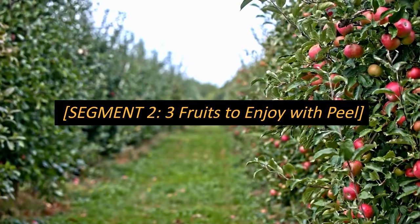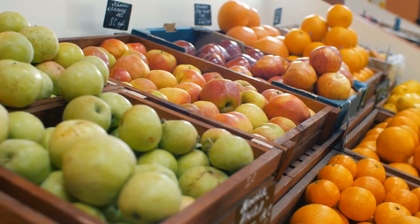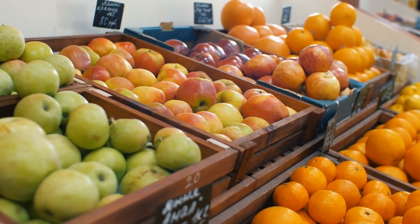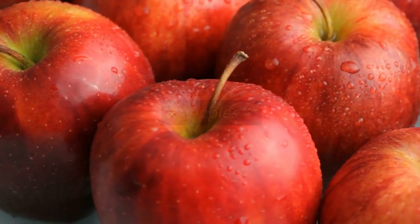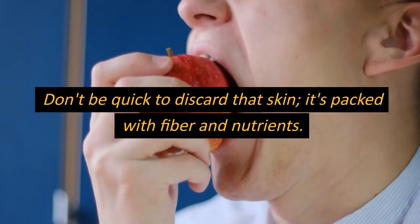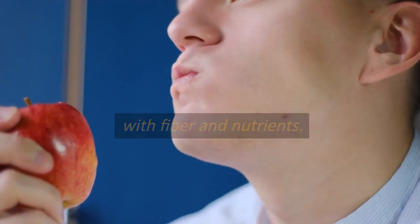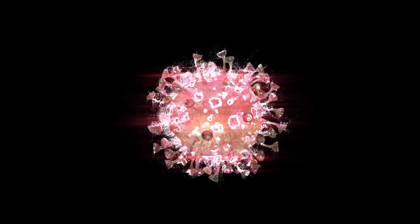Moving on to segment 2: 3 fruits to enjoy with the peel. Let's explore 3 fruits that are best enjoyed with their skins intact. Starting strong with apples, a timeless snack. Don't be quick to discard that skin — it's packed with fiber and nutrients. So wash it well and take a wholesome bite.